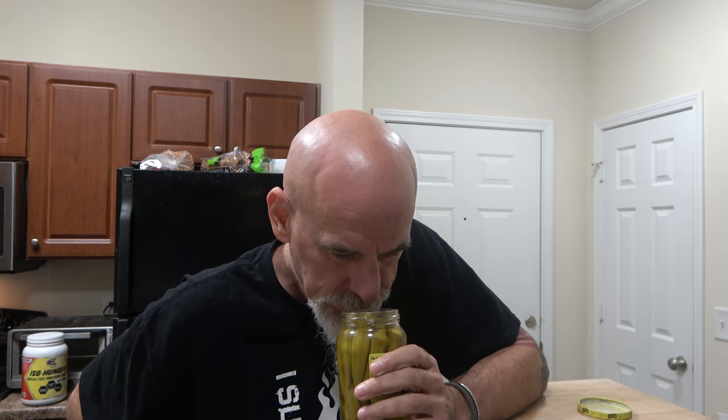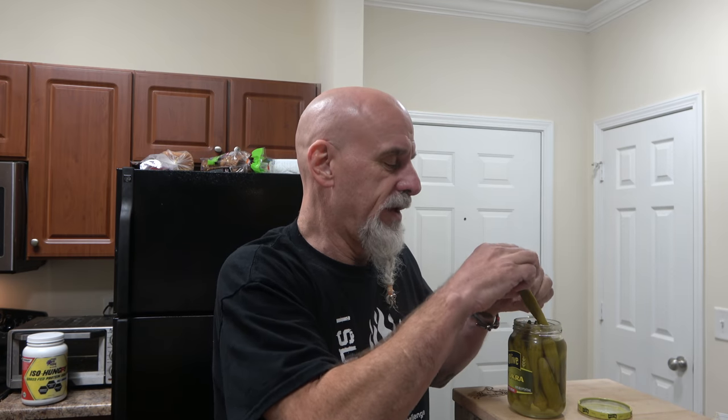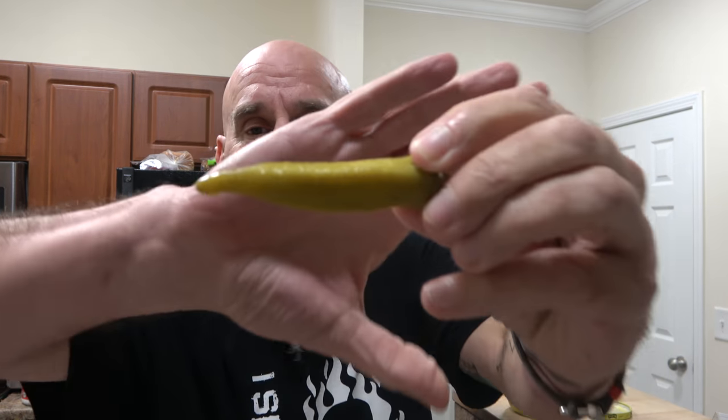It just smells like pickles. Get some spices in there. All right, here's what your okra looks like. If you haven't seen it — I'm sure you have — there are people in different countries that may have never seen okra before. If you've never seen okra, this is what okra looks like.